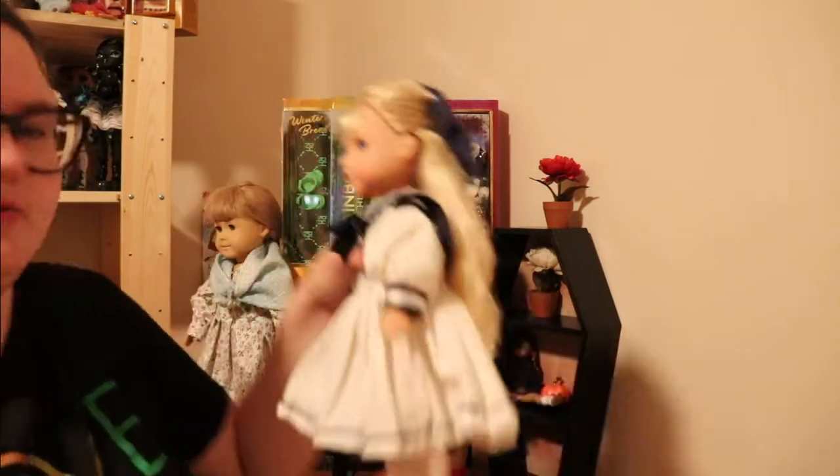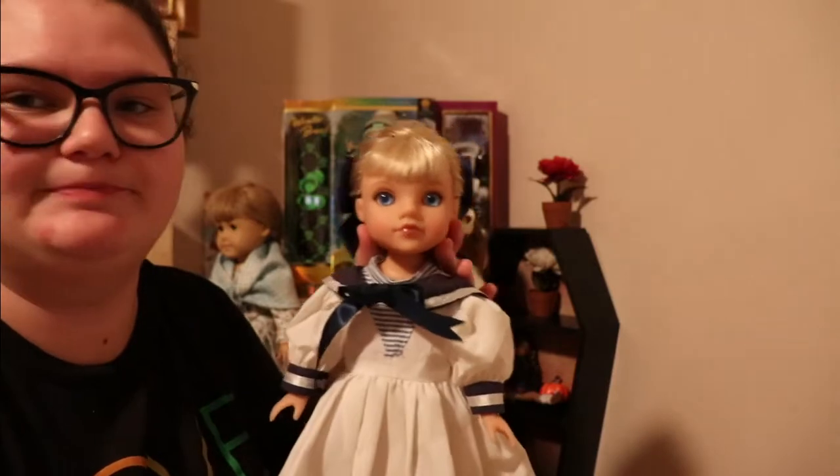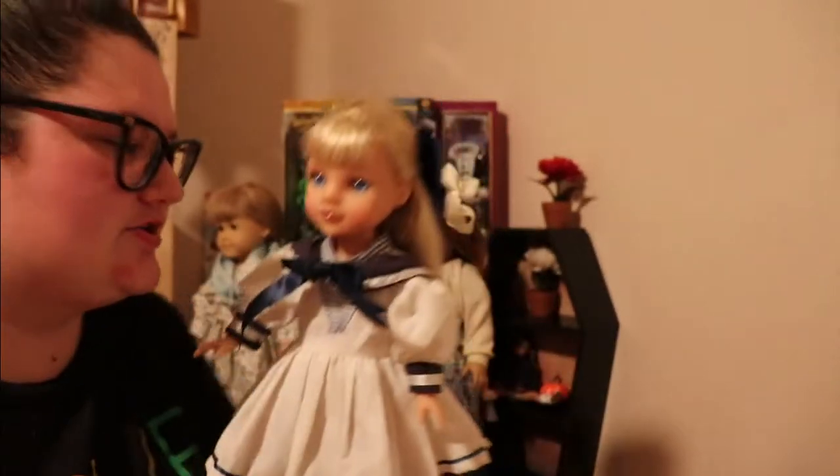I'm thinking of naming her Sarah — I think she's Sarah. She's so cute, and I put a new outfit on her. So this is my Hearts for Hearts doll.